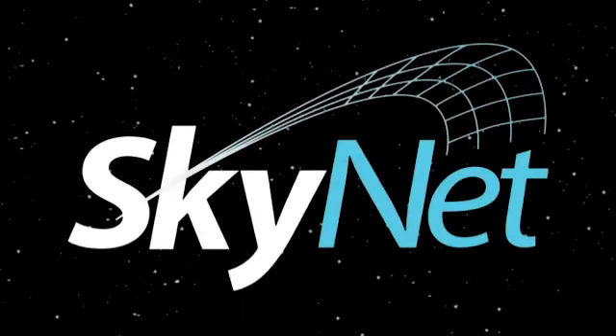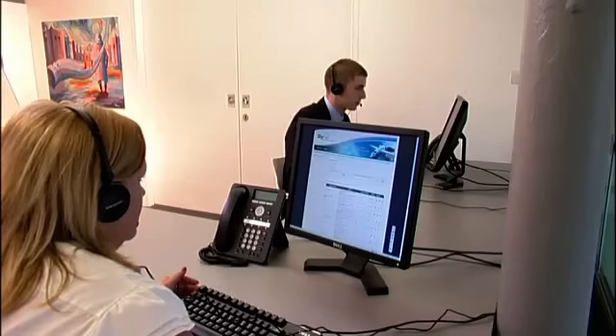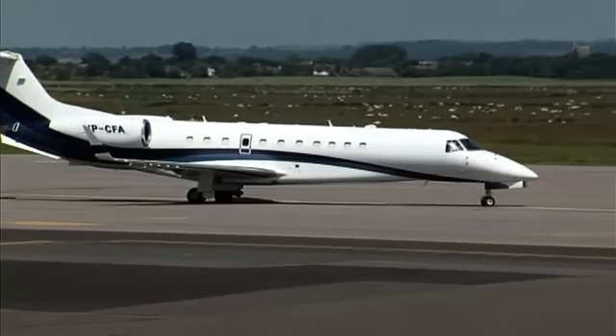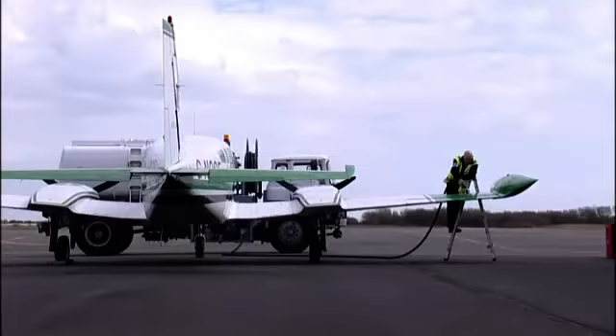Welcome to Skynet, the definitive web platform for creating, amending and monitoring ground handling requests and associated third-party services. Skynet is the global solution for FBOs, handling agents, aircraft operators and flight support companies.